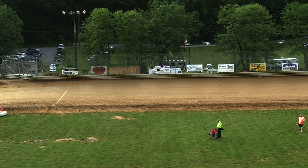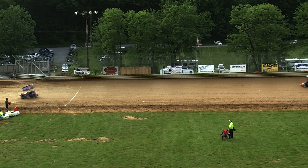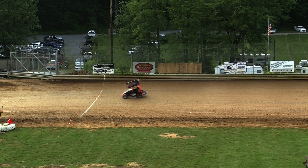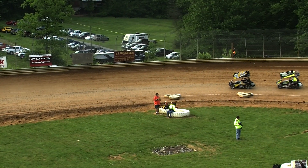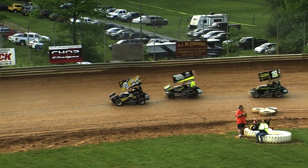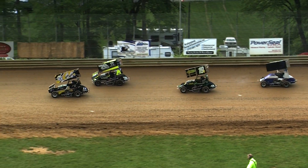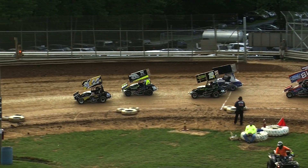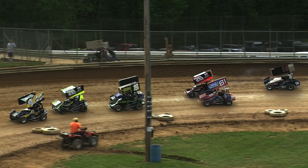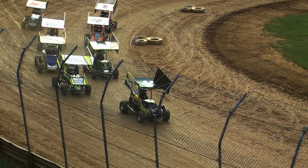Rolling off third will be the 19B, one of the rookie contenders here at the speedway, Barbie Eichhorn. Starting outside of row number two in the fourth position will be the 3 of Zach Young. Starting inside row number three is the 81 of Carrie Langell, one-time feature winner here so far this season. On the outside, position number six will be the 76X defending 125-point champion, Kyler Heine.